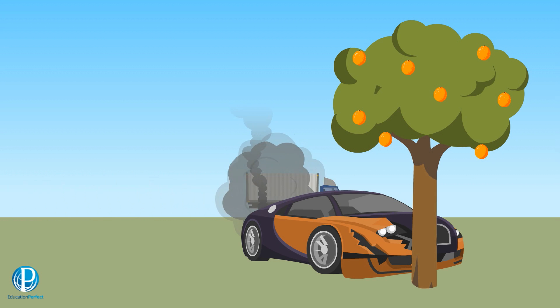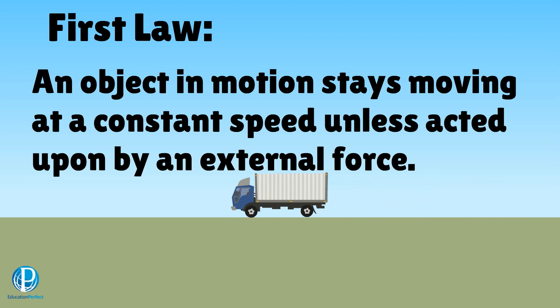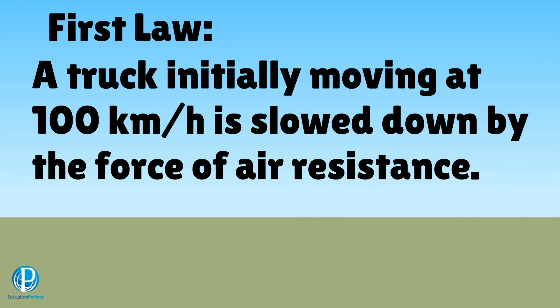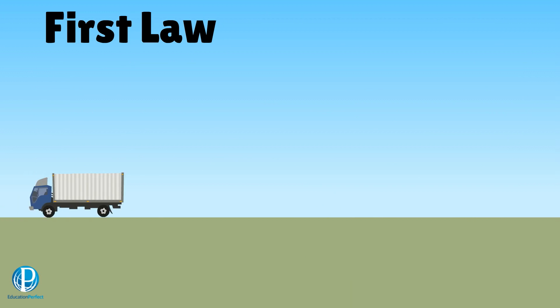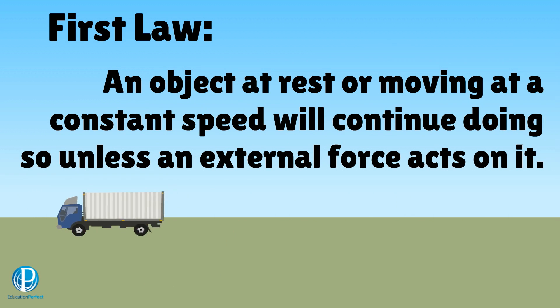Newton's first law also says something about things that are already moving. If an object is going along at a constant speed, it will stay at that speed until an external force acts. Take a look at this truck — it's driving at a steady speed of 100 km per hour, that's about 28 meters per second. But there is a force pushing back on the truck which will slow it down. That force is air resistance, which is very significant to large vehicles. Basically, if there's an unbalanced force acting on an object, it must be accelerating and not staying still.